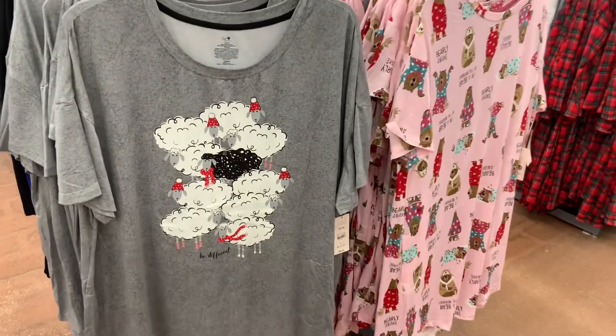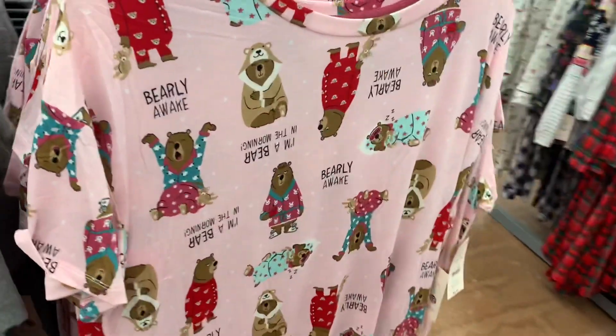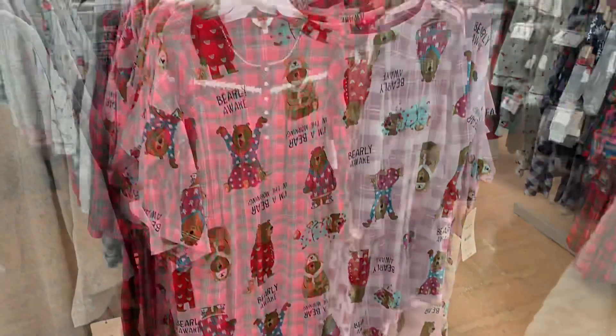You can also get these sleep shirts as well. This one is so adorable — you can wear it all winter. It says "Be Different." And this one's really cute too — it says "Very Awake, I'm a Bear in the Morning." That one is so adorable.